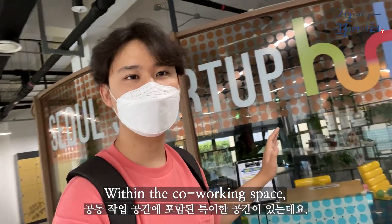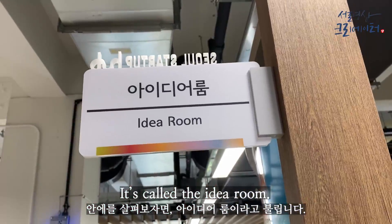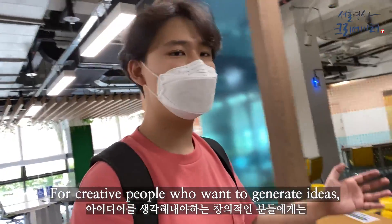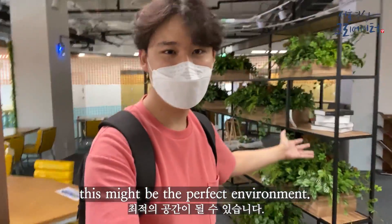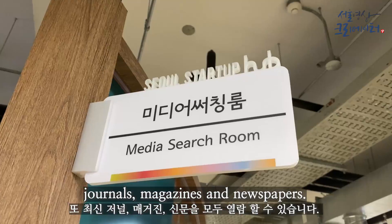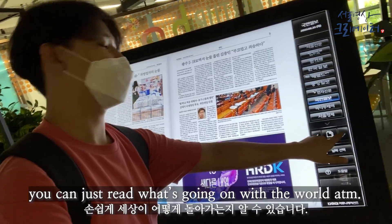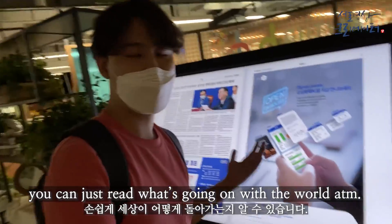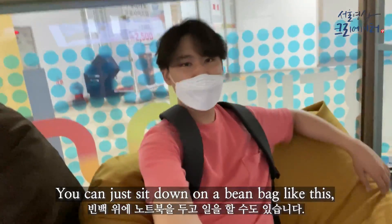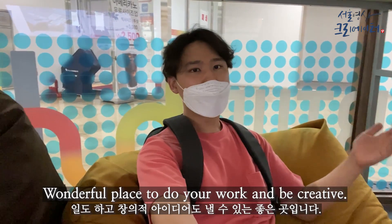Within the co-working space, here's another interesting room — it's called the idea room. For creative people who want to generate ideas, this might be the perfect environment. You can also get access to recent journals, magazines, and newspapers. You can just sit down on a beanbag like this with your laptop on top — a wonderful place to do your work and be creative.